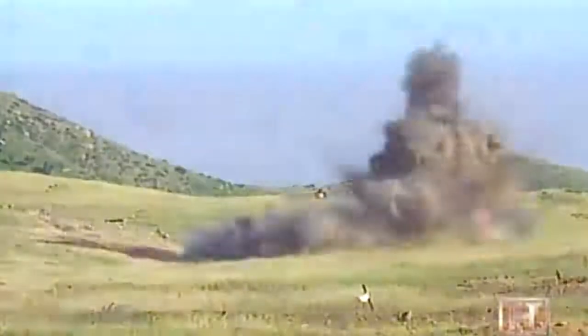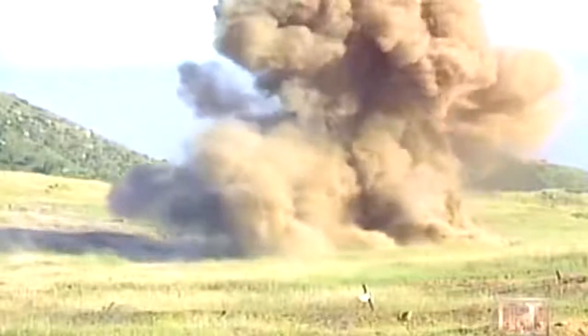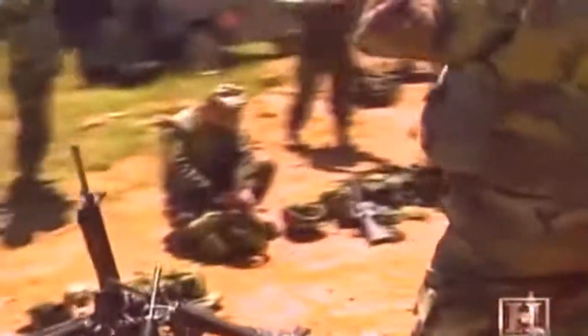On the battlefield, many train for missions we've come to recognize as the role of the U.S. Marine Corps. But others train for a different mission, one far less familiar but equally as vital. These are the first combat engineers of the U.S. Marine Corps.